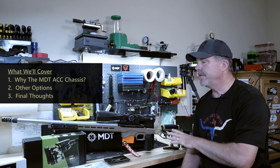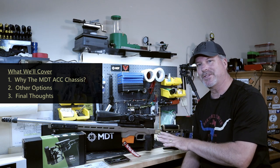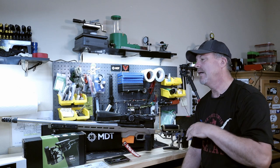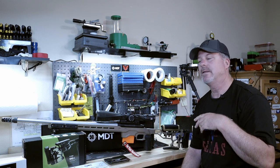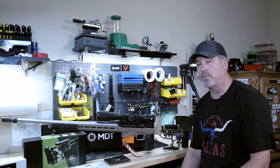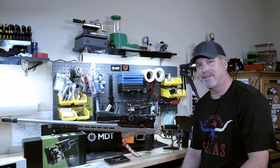The video on the standardization between these two rifles is coming up. I just needed to get this first and get it mounted. I have two matches this weekend, so I'm kind of busy with that. But that video is going to come out and I'm really excited about that. So if you're ready to go, let's get to it.